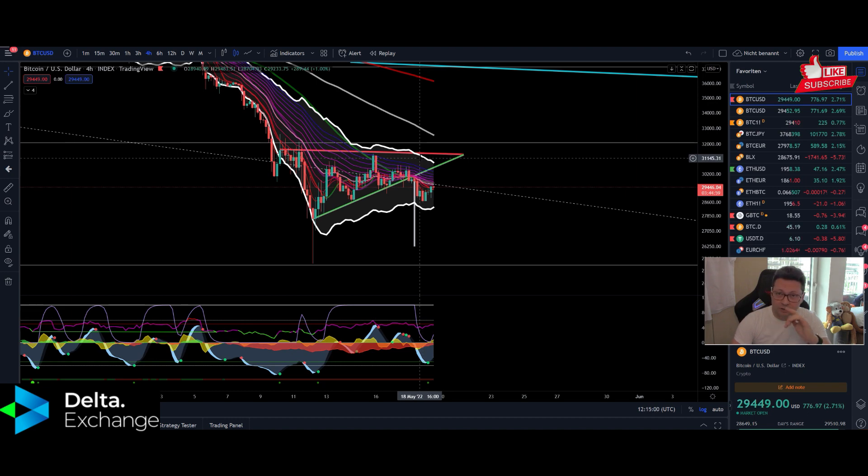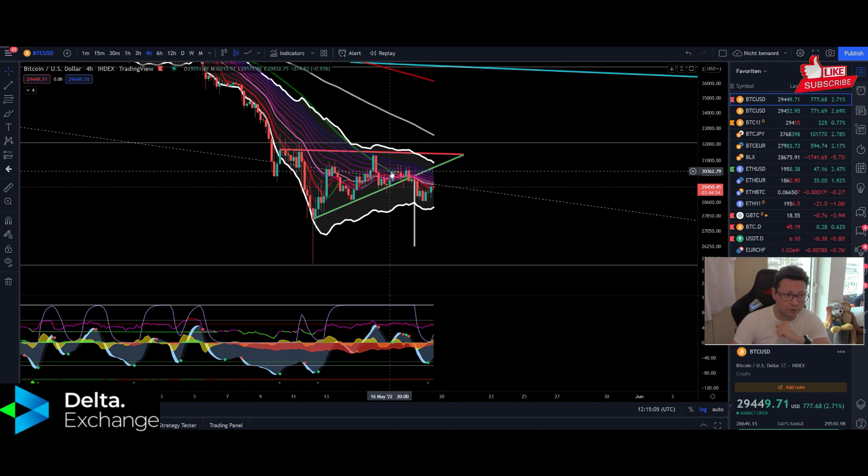Today all the stocks in Europe are currently tanking, so we have to analyze what my expectations are for the stock market, especially Nasdaq. We're also going to have a look into Ethereum, and at the end of course into the US dollar index and Nasdaq.